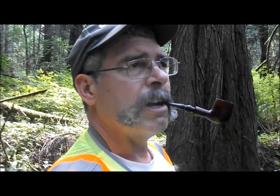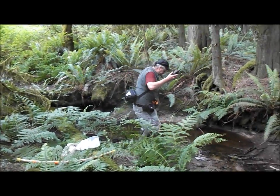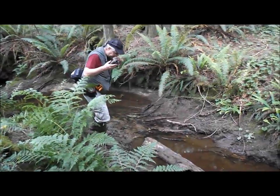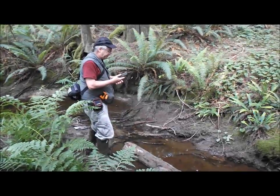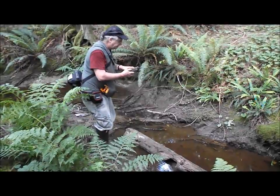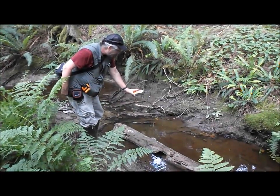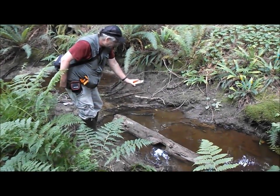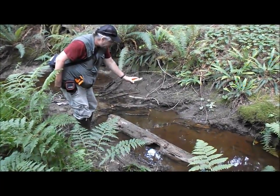We're going to kind of see if it is as represented on maps. Taking a temperature reading — thirteen degrees.